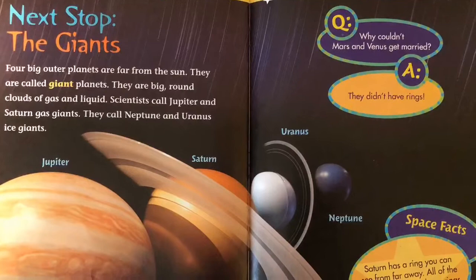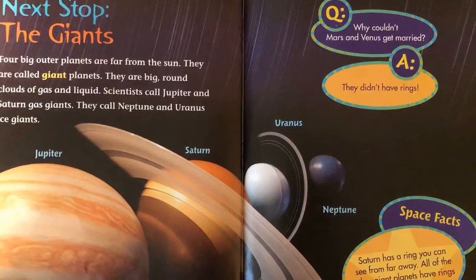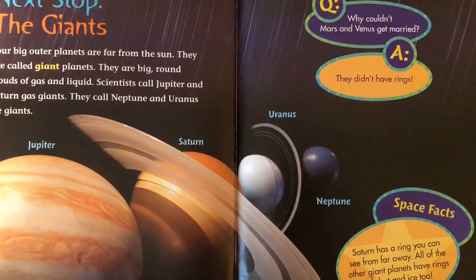Four big outer planets are far from the sun. They are called giant planets. They are big, round clouds of gas and liquid. Scientists call Jupiter and Saturn gas giants. They call Neptune and Uranus ice giants.